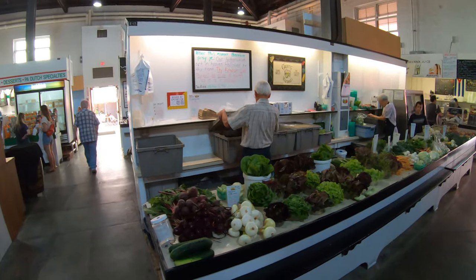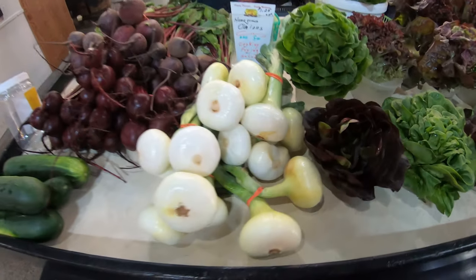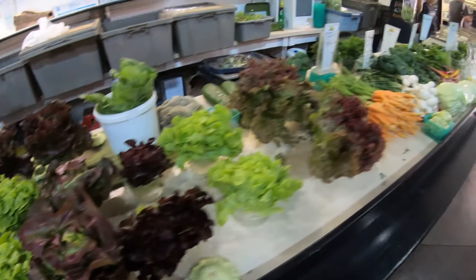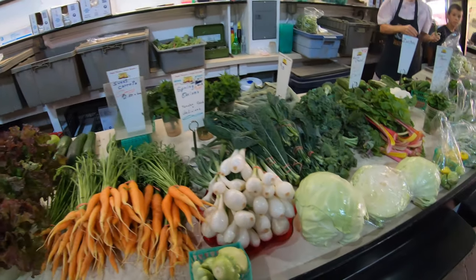Look at all this fresh produce here — beautiful. And it says homegrown and no chemicals raised, from Bird in the Hand.